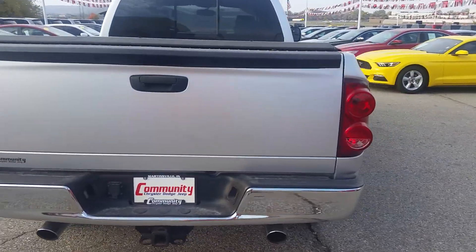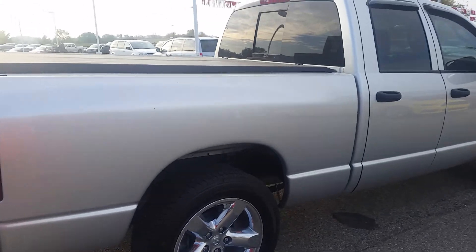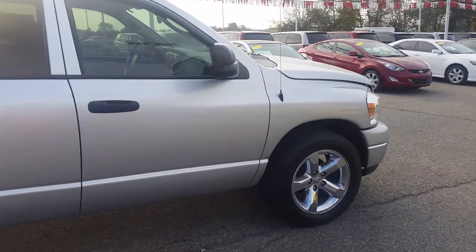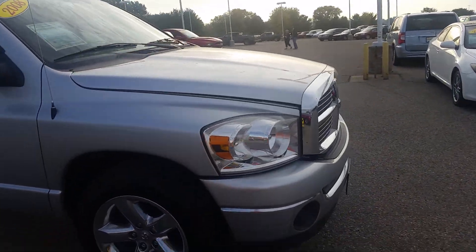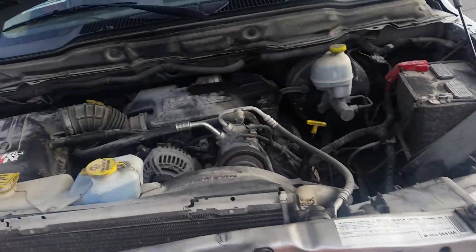The body seems pretty straight. I don't see any major scratches or rust on the body. Take a look at the engine — it is equipped with a 5.7 V8 Hemi.